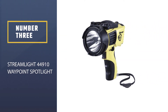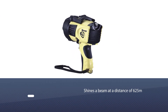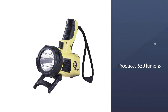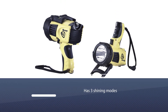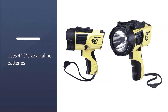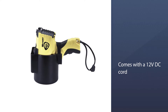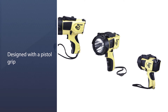Number 3: Streamlight 44910 Waypoint Spotlight. The Streamlight 44910 Spotlight is your ultimate option if you are searching for a spotlight that shines a beam at a distance of 625 meters while producing 550 lumens. It has three shining modes: high, low, and emergency signal mode. This spotlight uses 4C-size alkaline batteries and also comes with a 12V DC cord for charging. It is designed with a pistol grip and well-balanced weight for convenience when you carry it. Moreover, the Streamlight 44910 Spotlight for deer is all-weather friendly and can endure harsh conditions.